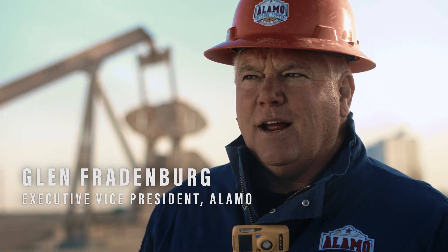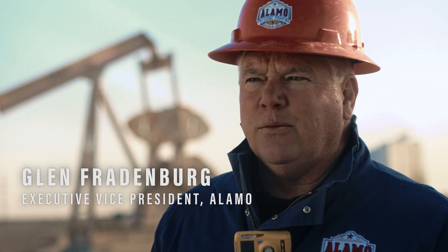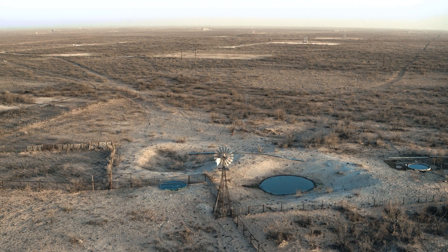We have almost 500 employees — not a huge company, but 500 employees — and seven frack fleets in West Texas. A pretty good operation.